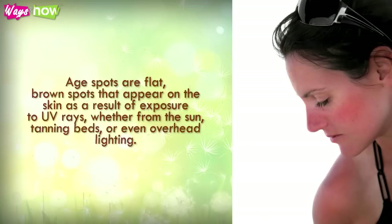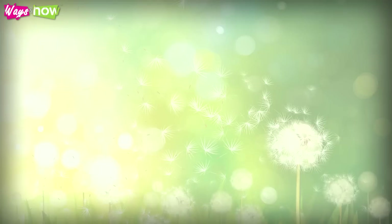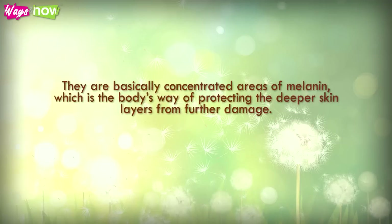Age spots are flat brown spots that appear on the skin as a result of exposure to UV rays, whether from the sun, tanning beds, or even overhead lighting. They are basically concentrated areas of melanin, which is the body's way of protecting the deeper skin layers from further damage.